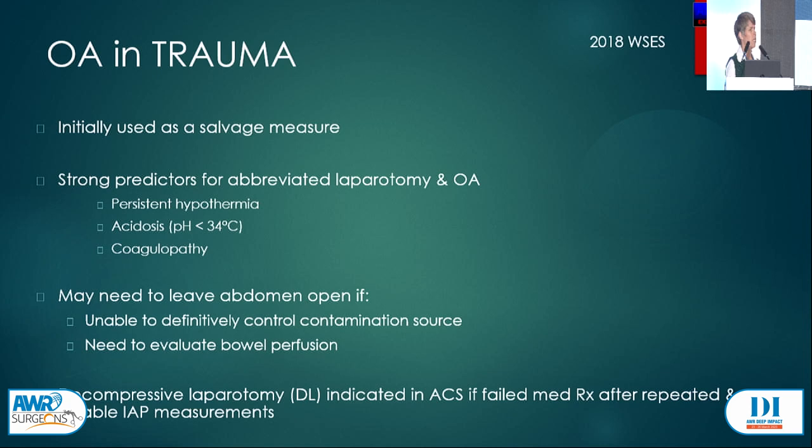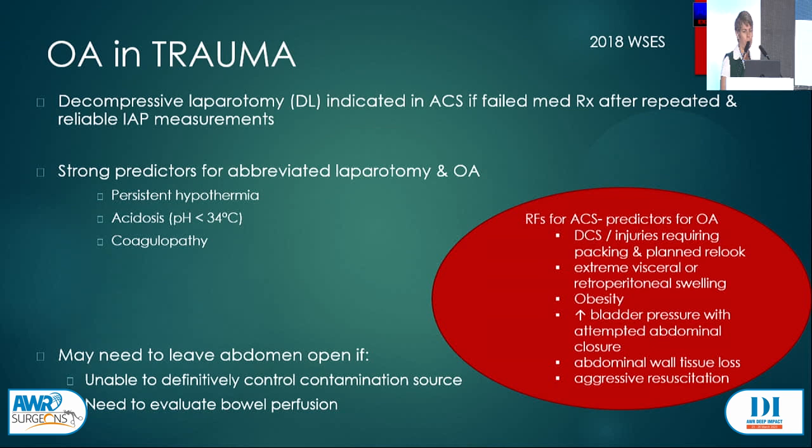You might need to do something abbreviated or shortened to allow for ongoing resuscitation of the patient while just controlling the immediate situation, so it makes sense that you maybe don't want to go through the rigmarole of closing the abdomen. The real only data telling us we can reduce mortality is in the situation of raised intra-abdominal pressure. We know what the risk factors are.